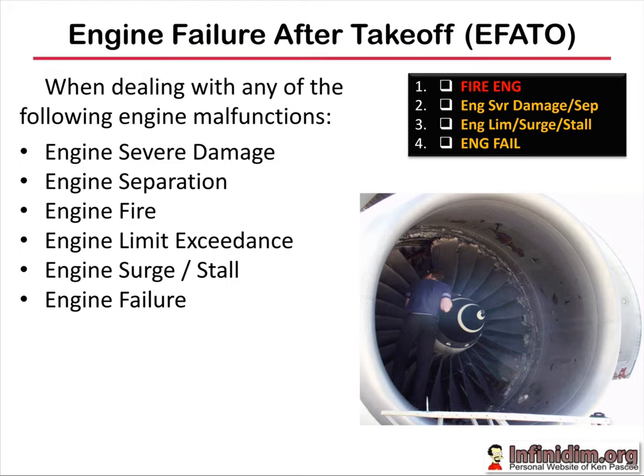Fire engine and engine failure are enunciated checklists — they appear on the ICAS when the aeroplane detects that they've occurred. Engine severe damage/separation and engine limit/surge/stall are checklists the pilot has to hunt for in the ECL. Outside of a correctly enunciated ICAS checklist, it's up to the crew to determine which is the appropriate checklist response to an engine malfunction on take-off.